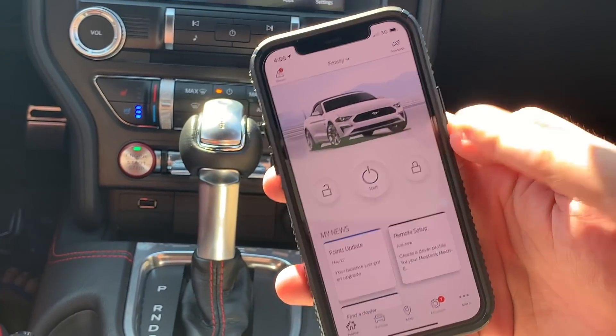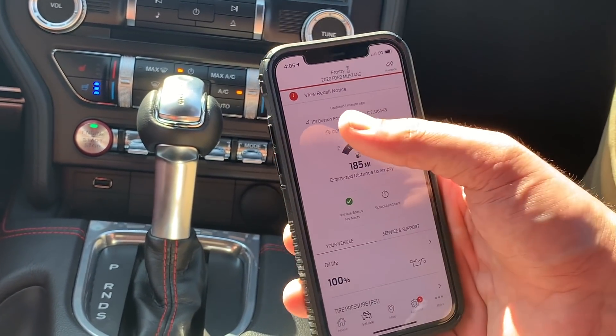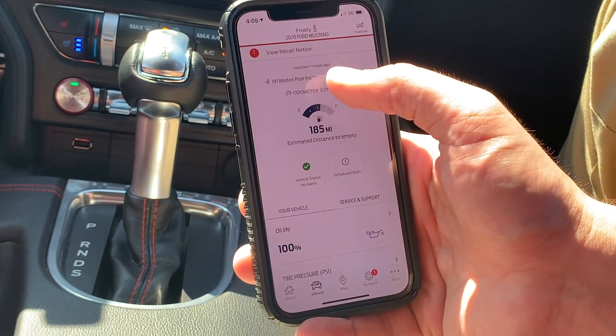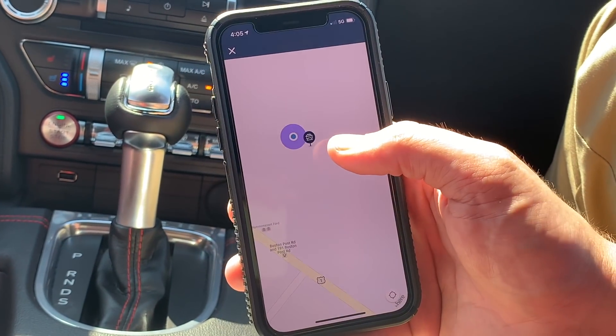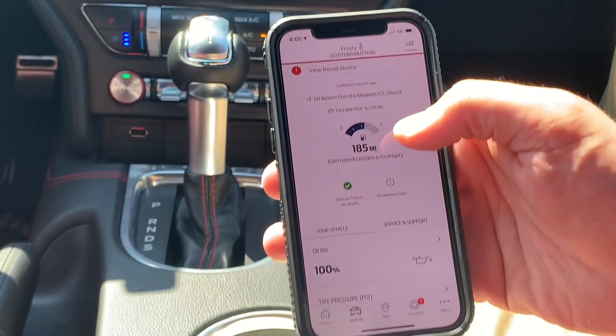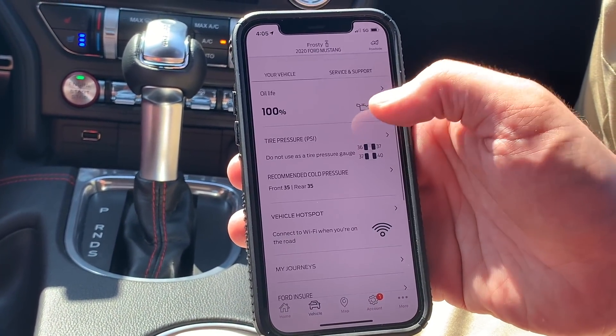The 2020 Mustang GT Convertible Premium has Ford Pass Connect, which allows you to start the car from your phone, lock and unlock the doors, schedule starts in the morning, check tire pressure, and see the vehicle location. There's an abundance of things that Ford Pass can do.